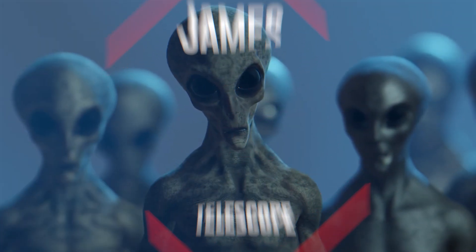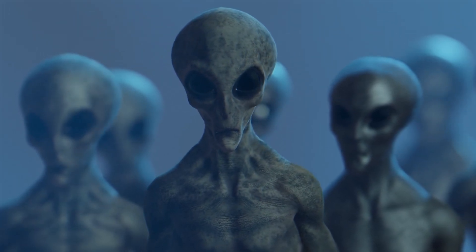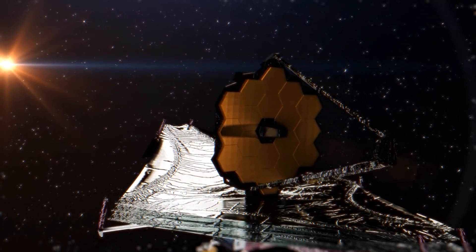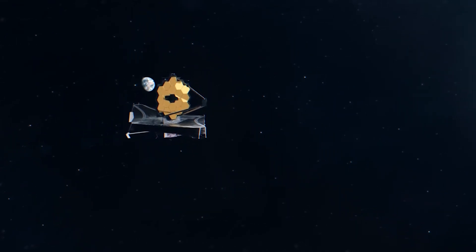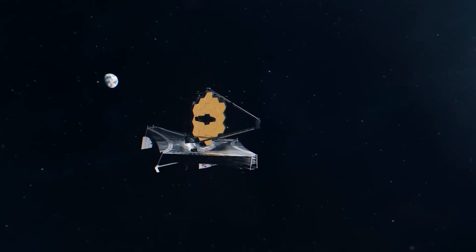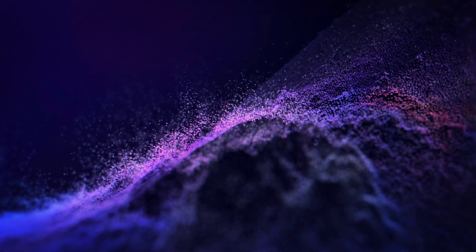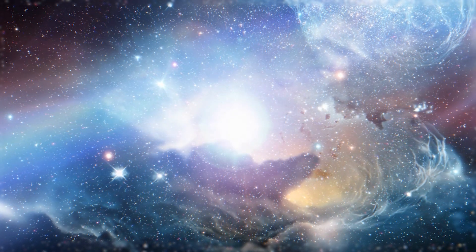Let's talk about one of the coolest pieces of technology we have in our quest to find alien life: the James Webb Space Telescope, or JWST for short. This isn't your ordinary backyard telescope. It's a massive space-based observatory that's been designed to unravel some of the greatest mysteries of the universe. The JWST is like the Hubble Space Telescope's big brother — much larger and far more powerful. It can peer deeper into space and capture images in higher resolution. But what makes it really special is its ability to detect infrared light, which allows it to see through dust clouds and observe distant galaxies and celestial bodies that are invisible to other telescopes.